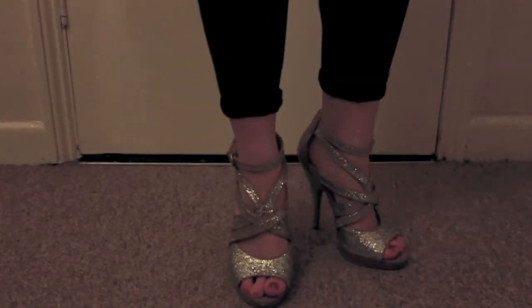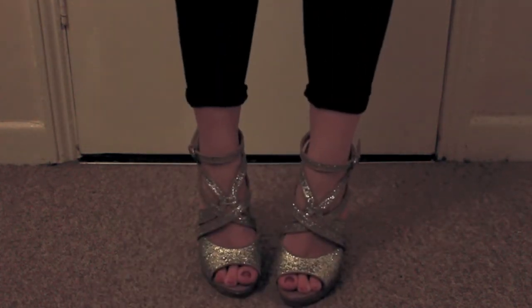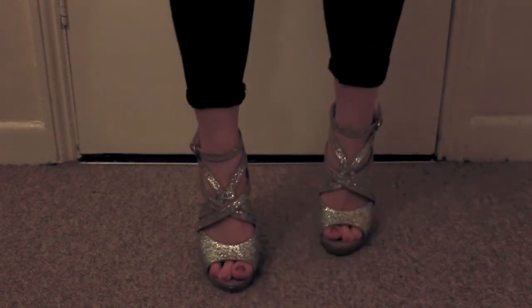This pair is a pair of Miss KG by Kurt Geiger glittery little sandal shoes, and I love these. I think they're really similar to the Jimmy Choo, but I got them in the sale for £30 last year, and I love them. They're gorgeous.